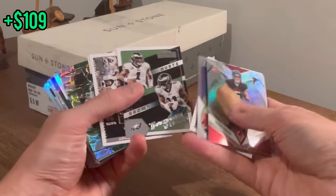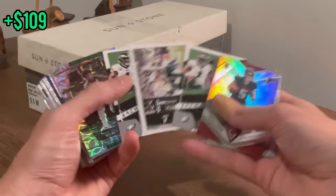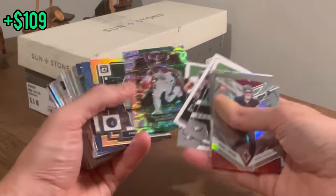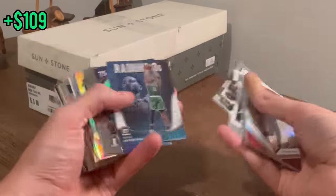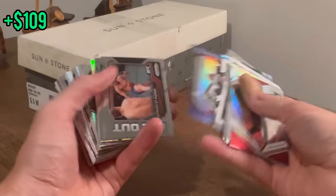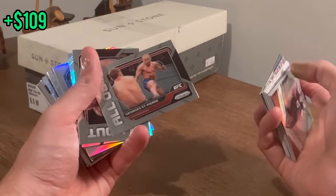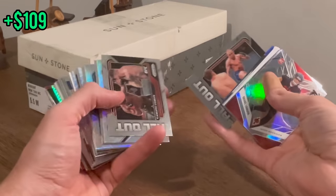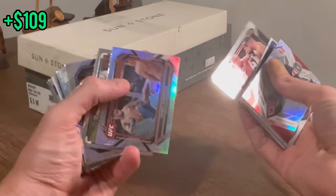Jalen Hurts Game Day Ticket — Touchdown Tandems, Hurts and AJ Brown. One of the most dangerous duos in the game. Marcus Smart. 75 years of the NBA insert with Bill Russell. George St-Pierre — I've heard of him. That's a pretty cool insert. Kamaru Usman — heard of him as well. That's a cool card. Daniel Rodriguez — nice card there.